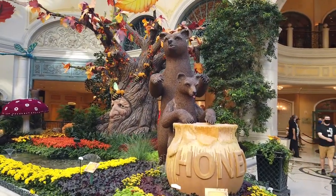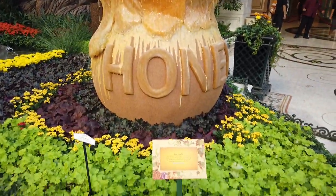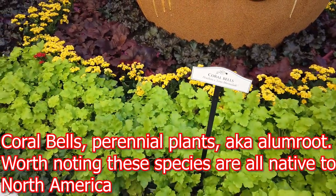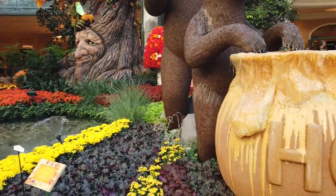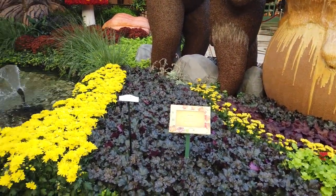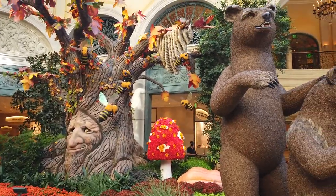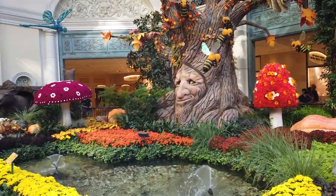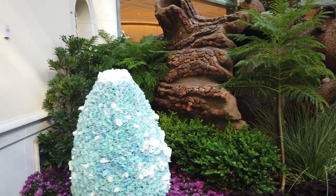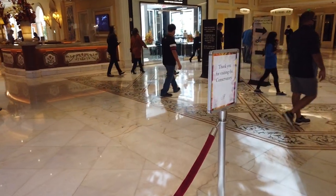And then we've got the brown bears, of course — shoutouts to the bears. I don't even know what these things are, but they're kind of nice. Coral bears — okay, learning things, definitely learning things. And then there's the wise mother tree with all the honeybees. And then here we are at the end of the conservatory — thanks for visiting.